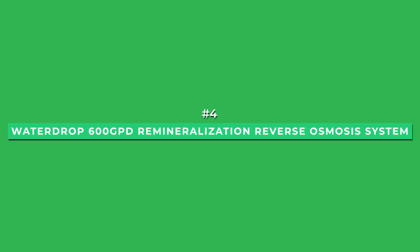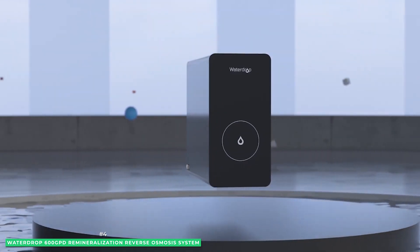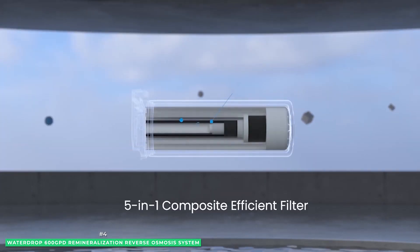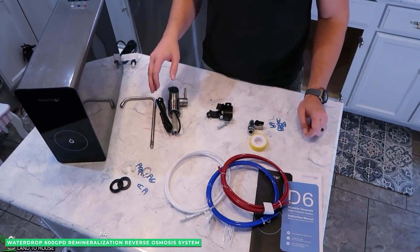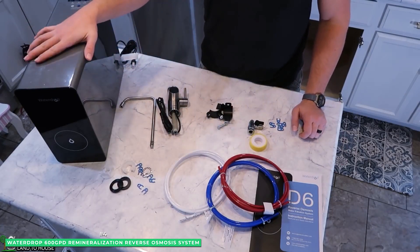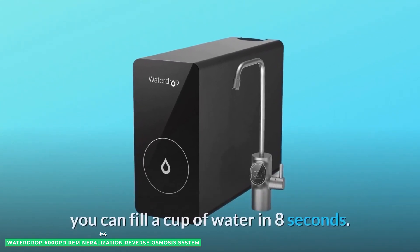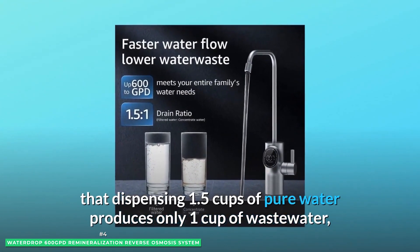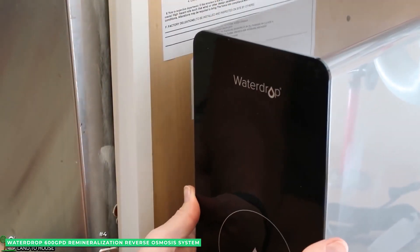At number 4 is the Waterdrop 600 GPD Remineralization Reverse Osmosis System. If you've ever taken a refreshing drink of water and told yourself that tastes good, chances are you've tasted remineralized filtered water. When you taste quality remineralized water, you get perfectly balanced alkaline water hitting the pH sweet spot of 7.1 to 8. The Waterdrop D6 600 GPD tankless RO water filter system uses advanced 6-stage RO fine filtration and is proven to reduce over 1,000 harmful substances.